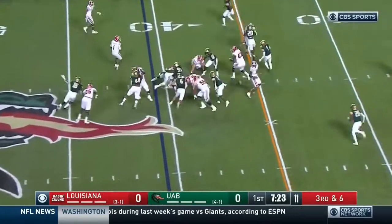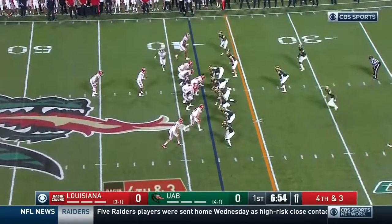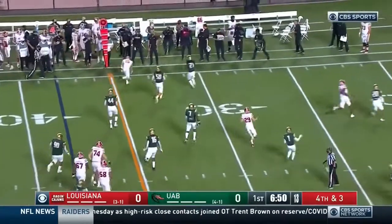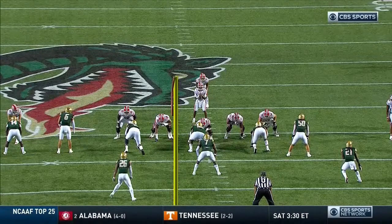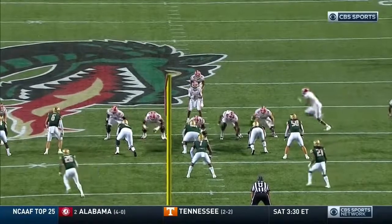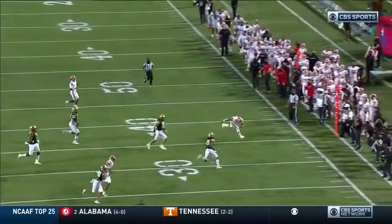Gossip the motion man. Elijah Mitchell, drive a lot. Lewis — incomplete. Gonna have Elijah Mitchell go to the flats, and then take a look at number 50, Noah Wilder. You see he gets outflanked — it's an easy completion.